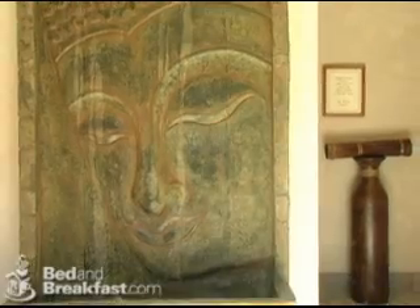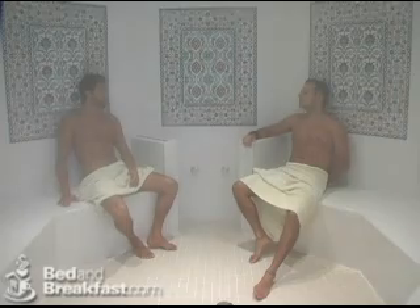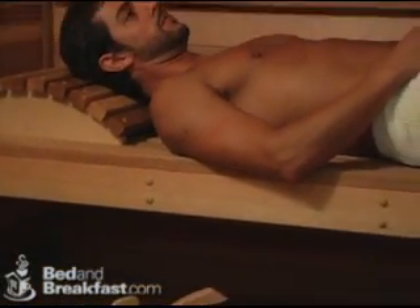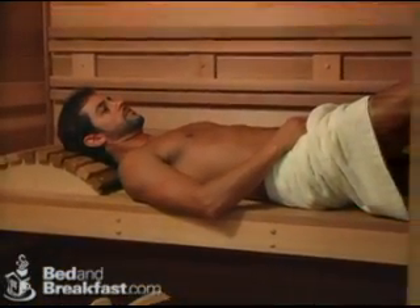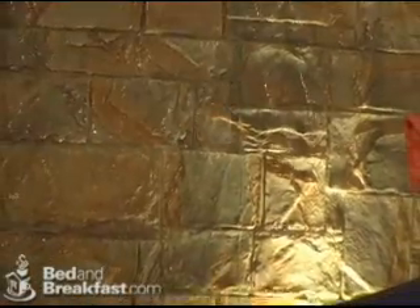Our new spa offers all the amenities one would expect, from a wonderfully therapeutic steam room to a traditional sauna. Appointments with one of our massage therapists are easily arranged.